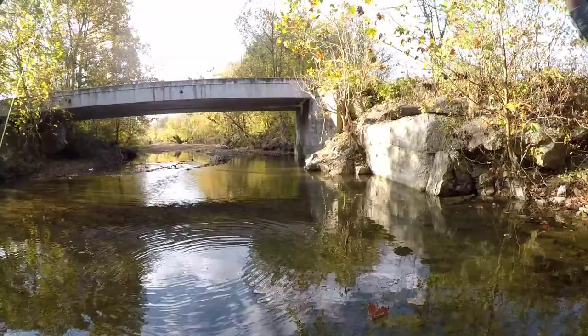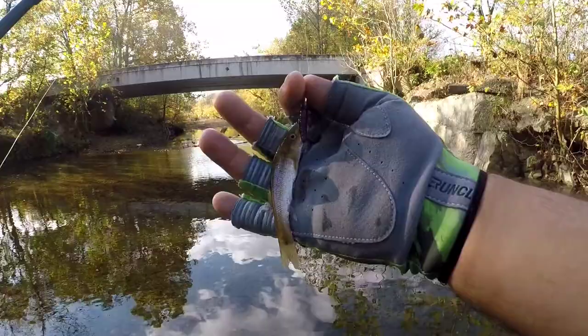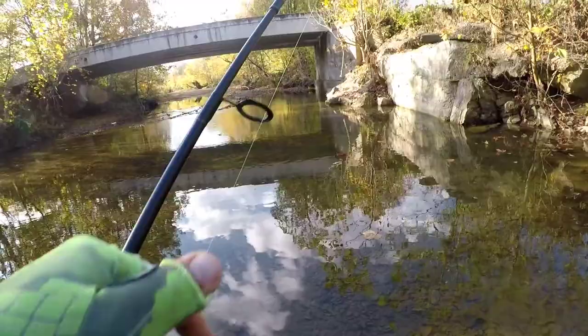Let's see what we got. I think this might be a little chub - not sure. What do you think, guys? I think it's a little creek chub. It's not a smallie or anything, but hey, that's the first catch of the day! First catch at a brand new spot on the caddis fly. Let's do one more quick look at him - and let him back loose.